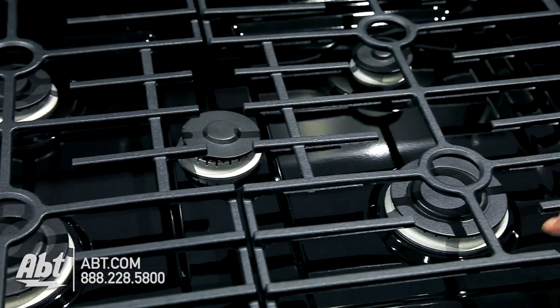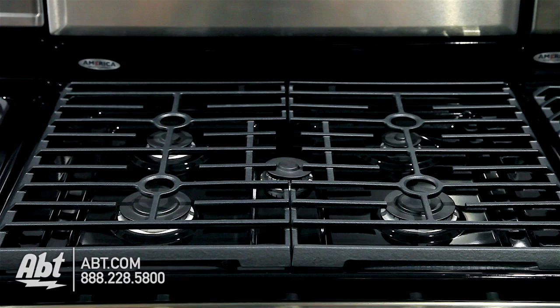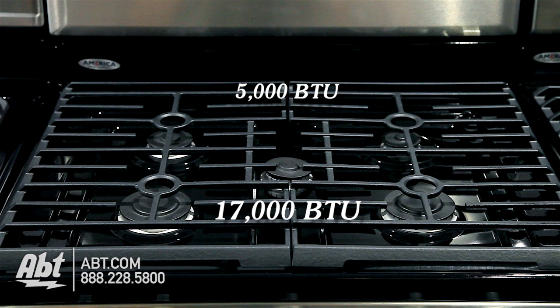It has two continuous heavy-duty cast-iron grates and five sealed burners with removable caps. Burner output ranges from a low simmer at 5,000 BTU to a 17,000 BTU high.